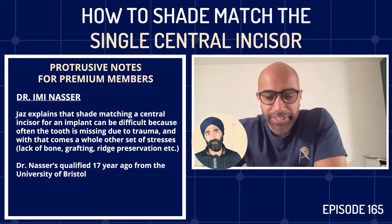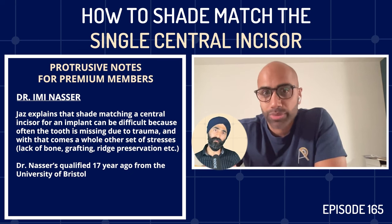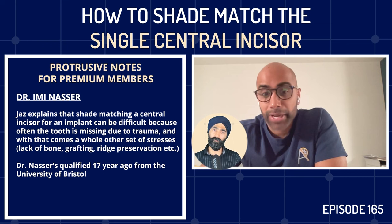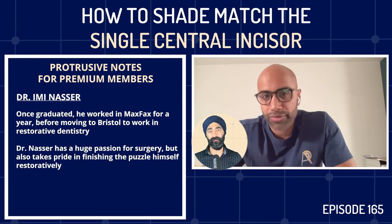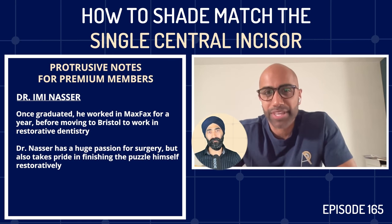Imi explains that shade matching for implants is very different from natural teeth due to core structures. His love of these areas came from his SHO days. He qualified 17 years ago from Bristol, was born and bred in London, did max fac for a year in Bath, then restorative dentistry for a year at Bristol. That perfectly sums up his journey: he has a love of surgery but wants to complete the full picture — to give the patient the tooth at the end of it.